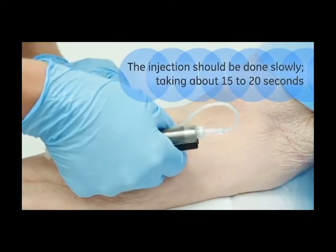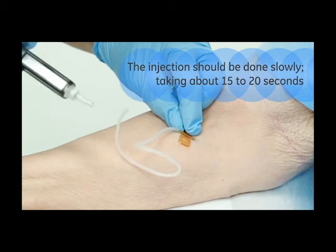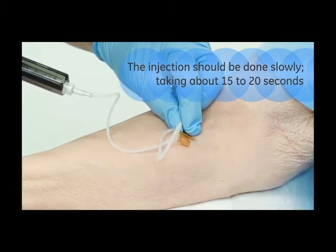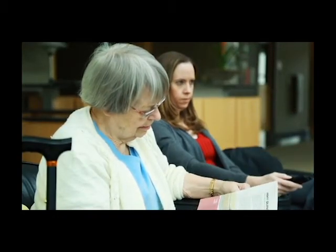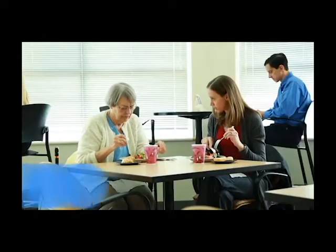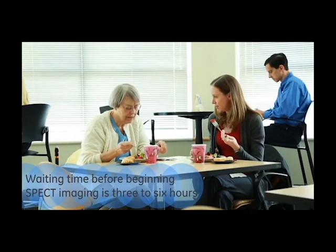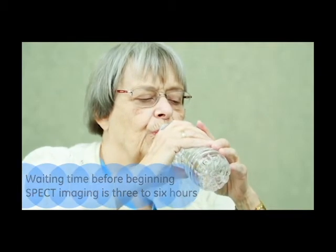A radiopharmaceutical will be slowly injected by IV into your arm approximately three to six hours before the procedure. Depending on the recommendations of your doctor, you might be requested to remain in the patient waiting room for care and observation. If not, you can leave the department and return in time for your scan. You may eat and drink as usual and, as with other nuclear medicine procedures, you are encouraged to drink plenty of liquids and use the bathroom often.